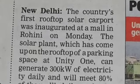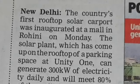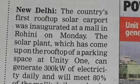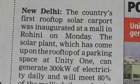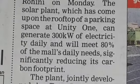Unity One is a mall just opposite Rohini West Metro Station, and it has around 35 shops.